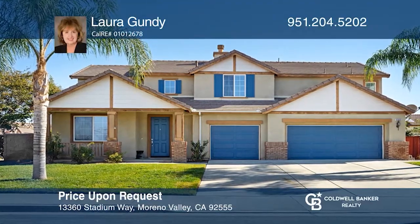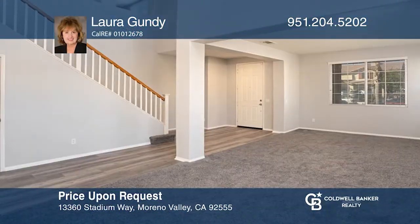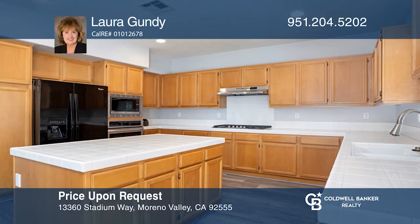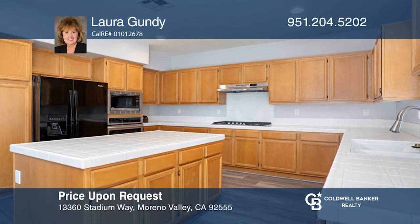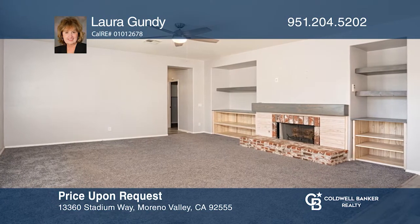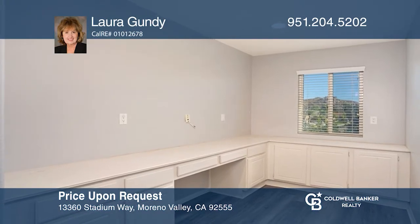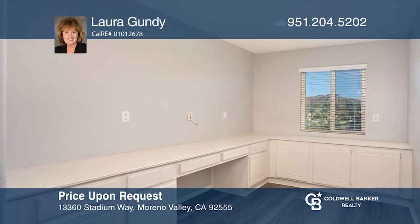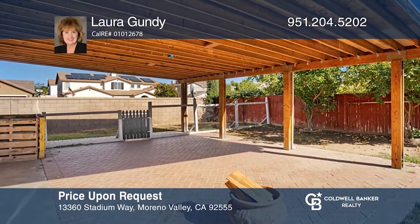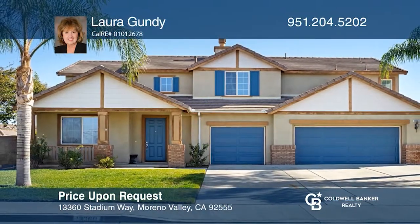This home features four bedrooms, three baths, a large upstairs loft, and a separate office. The open floor plan offers an island kitchen that opens to an oversized family room with a cozy brick fireplace. The upstairs office showcases built-in cabinets. The backyard has a covered patio and room for entertaining. Laura Gundy is ready to give you the keys to your dream home — give her a call today!